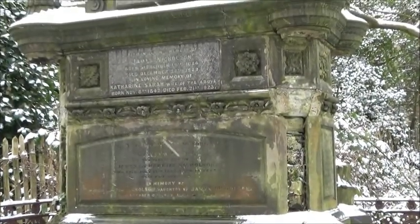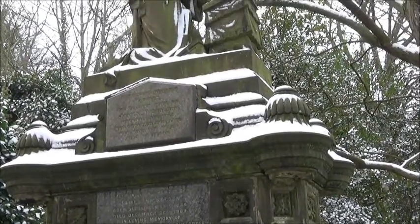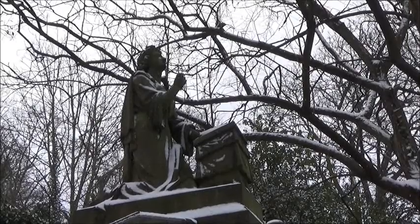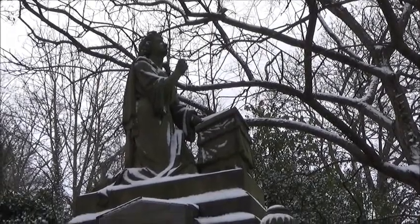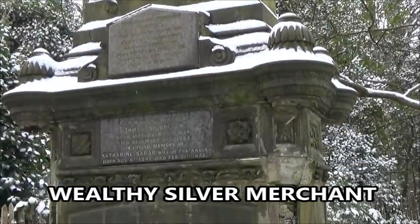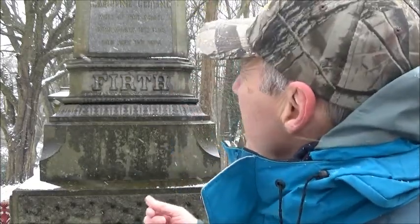Here's another classic example of the expense the Victorians went to when they were actually burying their loved ones. This one is absolutely huge — it's got some sort of figure on the top, kneeling, maybe reading from a Bible, something like that. This one is dedicated to someone called James Nicholson, and I think his wife is also buried here — she was called Sarah. You may have noticed it started to snow quite heavily, so I'm not going to hang around in here much longer.